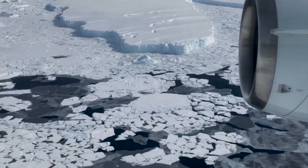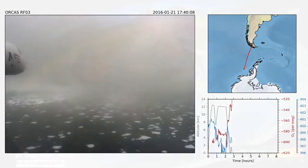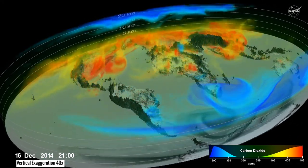We're going to talk about a field project that used one of the NCAR aircraft to study carbon dioxide going in and out of the ocean around Antarctica. There are still really big questions we don't know the answers to related to carbon dioxide and climate change.